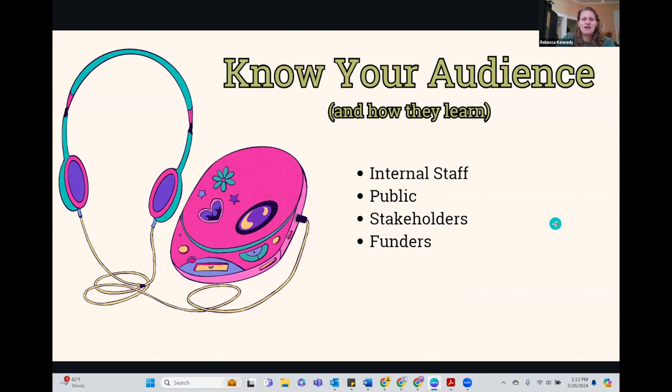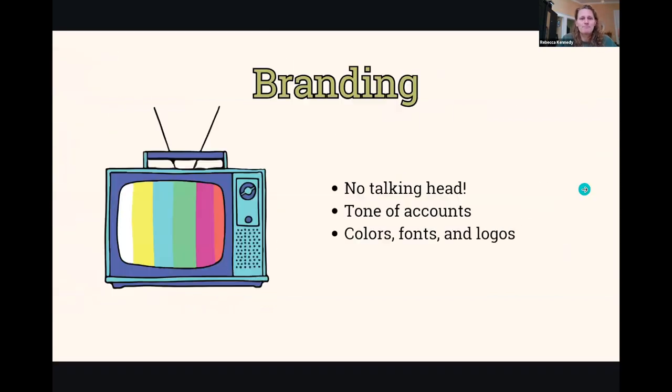Depending on your audience, this is how we're going to develop our content. If we're reaching out to the public, we need to think about: what do they already know, what do we want them to know, and where is it going to go from here? Same with internal staff, same with stakeholders, same with funders. With the public, we're dealing with people who really don't know anything about us, so it could be overwhelming to put a lot of information out there — instead, the public is more likely to engage with animations, micro lectures, or podcasts.